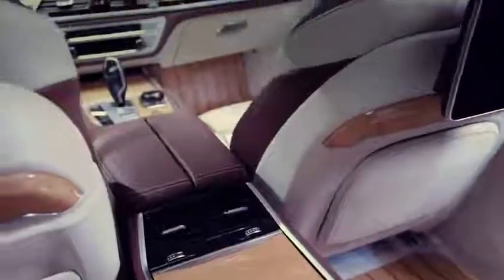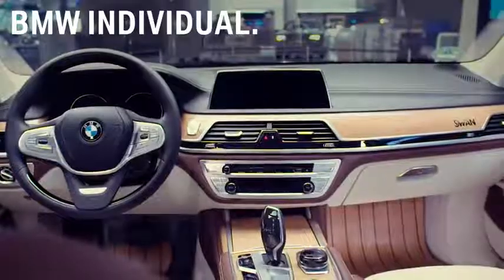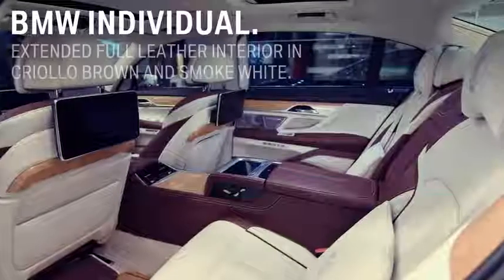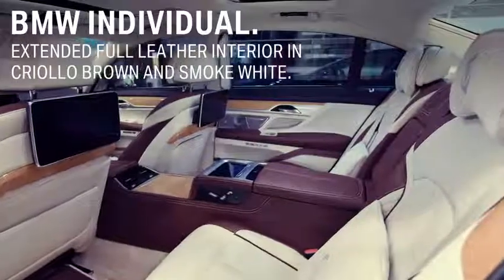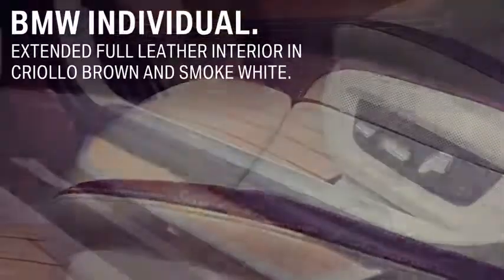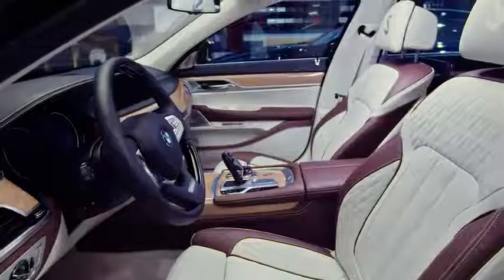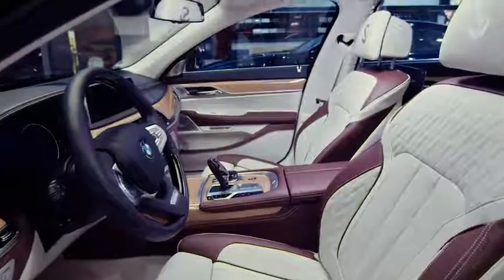With the BMW Individual M760 Li inspired by Nautor's Swan, BMW Individual even extended the full leather interior with further handcrafted parts and leather, like the seating blinds, A and B pillar, door entry, dashboard side covers, and the board documentation case in fine grain merino leather.